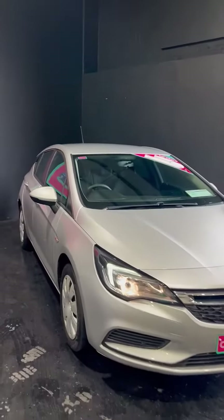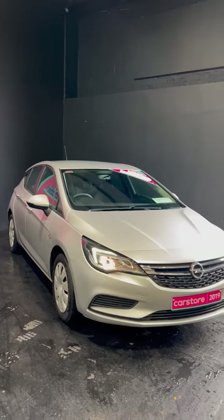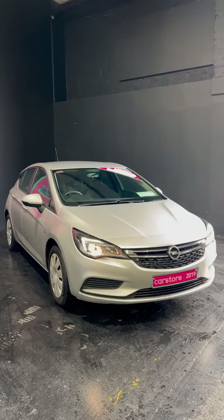This car is available here at Kiri's Car Store Dublin. It will come fully serviced, fully validated, and it comes with a one-year unlimited mileage warranty. Call us to book a test drive or go to carstore.ie to check out more.